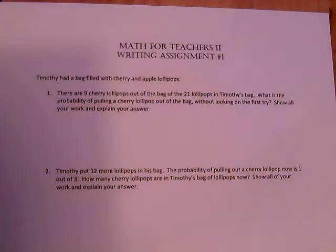In this video we're going to do a sample writing assignment number one that is similar to the actual writing assignment in Canvas for you to complete. The problem states that Timothy had a bag filled with cherry and apple lollipops. Problem number one states there are nine cherry lollipops out of a bag of 21 lollipops in Timothy's bag. What is the probability of pulling a cherry lollipop out of the bag without looking on the first try? On these problems you are required to show your work and explain your answer.